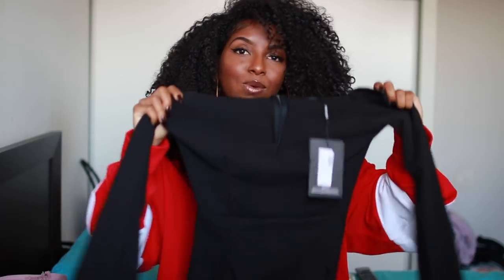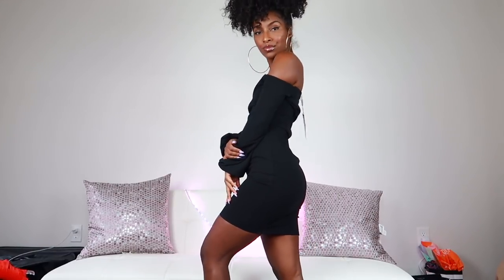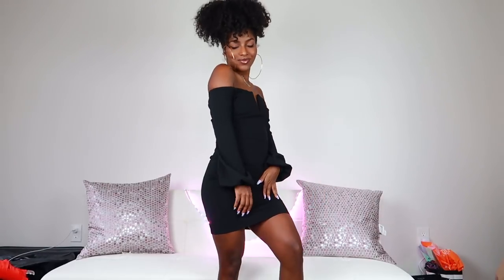Next up we have two dressy dresses. The first is a little black dress with a little v in the middle and puffy sleeves at the end — a little different but cute. If I don't know what to wear and I want to wear a dress I can definitely throw this on.